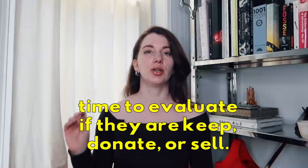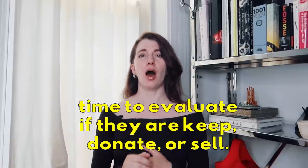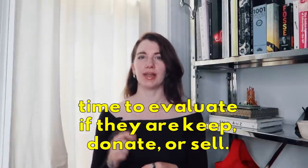Flip all the hangers one direction. As you wear a piece and put it back, flip that hanger the opposite direction. After a couple of months, scoot over all the pieces you've worn towards the left side of your closet. Anything that doesn't get worn gets pushed to the right side. After six months or so, assuming it's not a seasonal issue, those items on the right should go elsewhere. Before you let those pieces go, jot down notes of what you don't like to wear, because seeing what you don't like can be as informative as seeing what you do like.